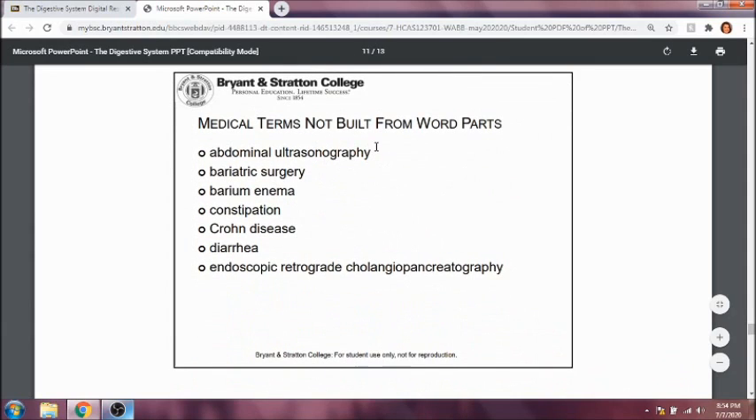Abdominal ultrasonography is using an ultrasound to look at the abdomen. Bariatric surgery is usually used in obese patients, sometimes in an effort to slow down their obesity. A barium enema is where they inject fluid into the rectum for specific procedures. Constipation is when the stool is not moving through the small and large intestine quickly enough, so a lot of water gets reabsorbed.